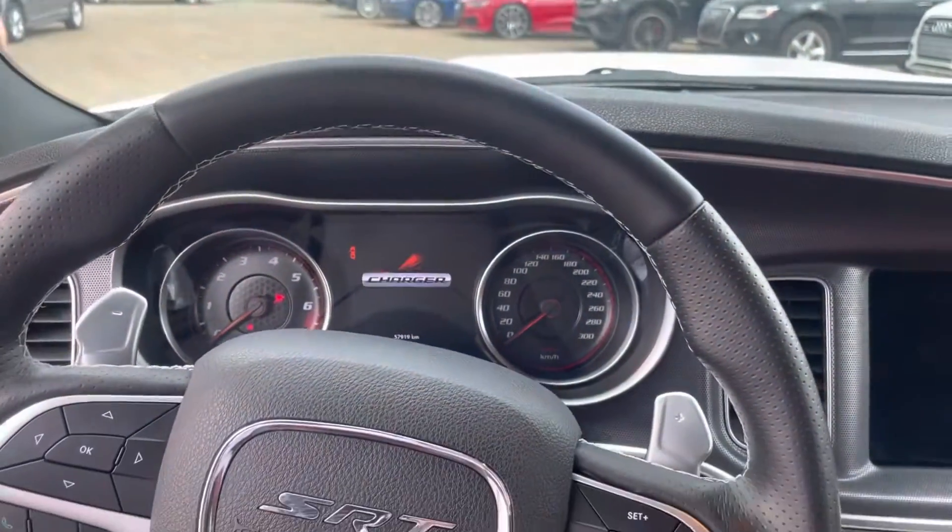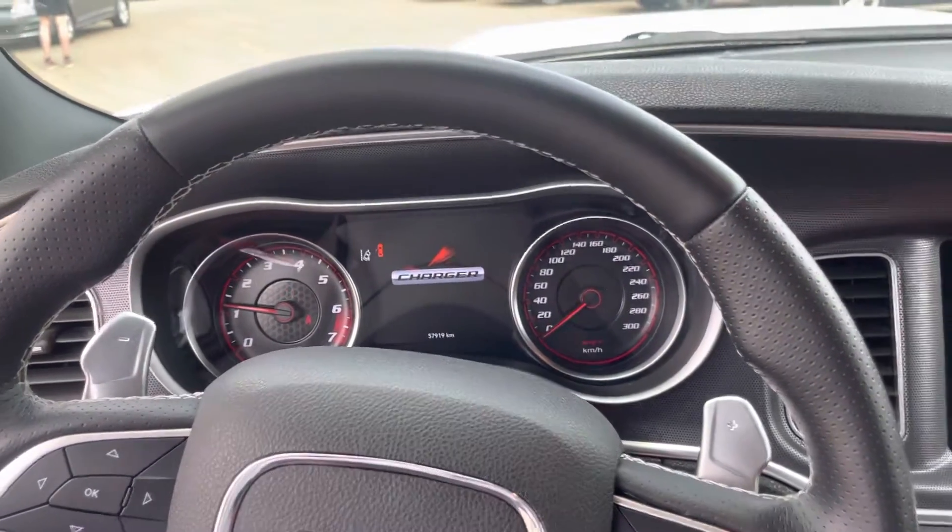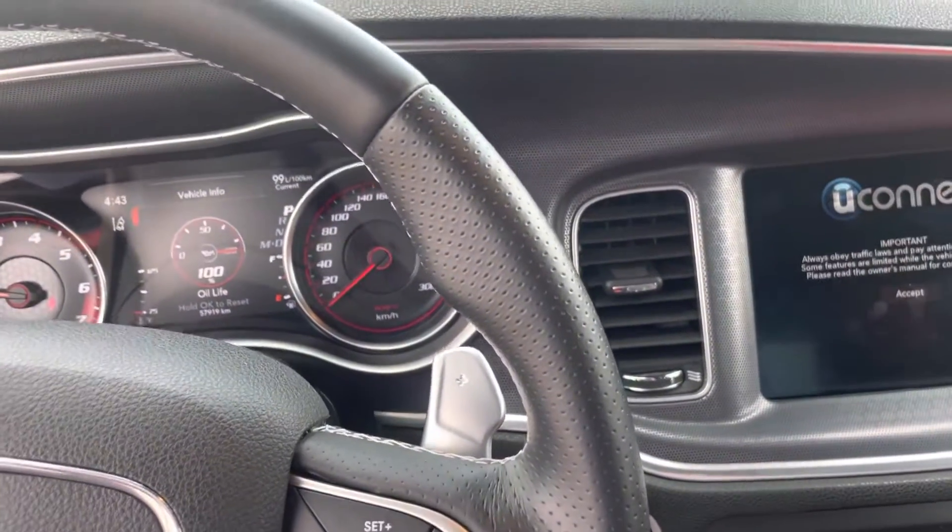And then this has got to be my favorite part. Love that sound. If you want to come take a look at this car, come down to Straight Line Volkswagen in Medicine Hat.